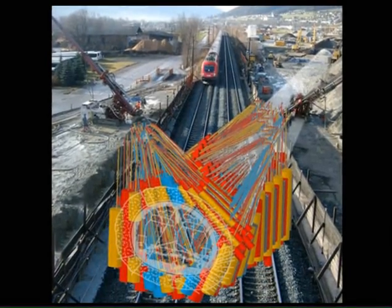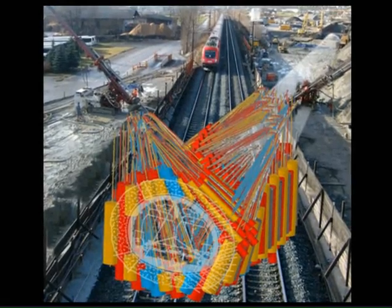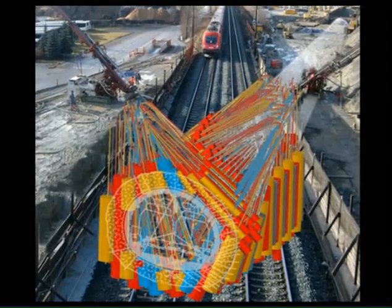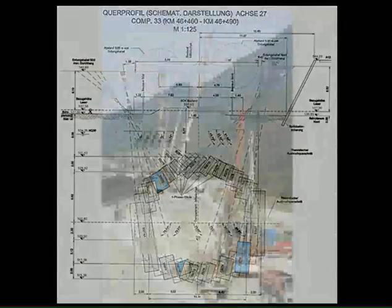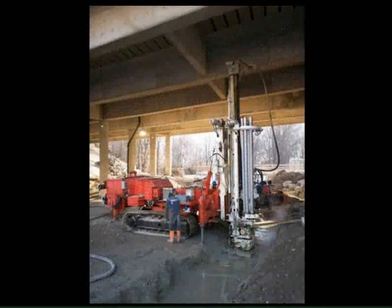Three sets of jet-grouted columns were then built for each compartment. These included a first set of primary columns, followed by a second set slightly overlapping the first. This resulting configuration was a hexagonal cell. Once the second set hardened, a third set was positioned in the center of the cell to connect the primary and secondary columns. Each compartment was then separated by buffer columns.